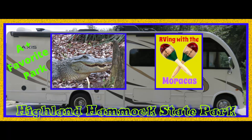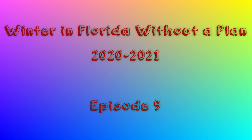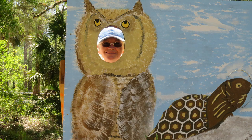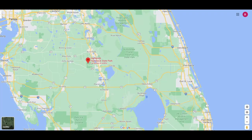For those of you new to our channel, we are Rhonda and Jill with RVing with the Maracas. We spent 14 nights at Highlands Hammock State Park in Sebring, Florida at the beginning of March. This is a beautiful park. We had visited it many years ago for a day trip and had always wanted to return to this area. Sebring, Florida is in the middle of the state with nice lakes, and the town is a nice size and easy to get around with nice shopping areas.